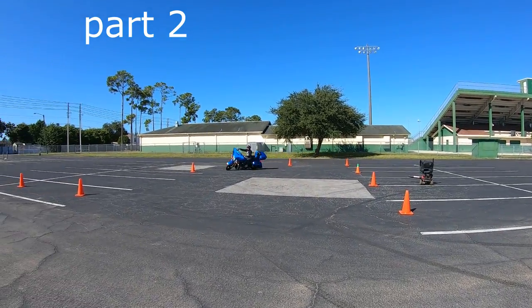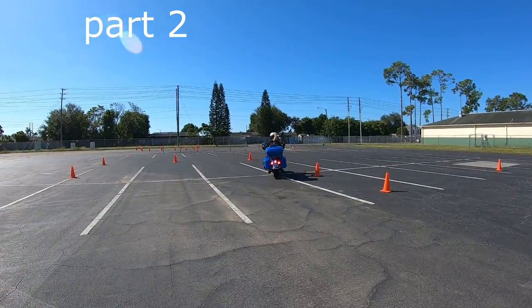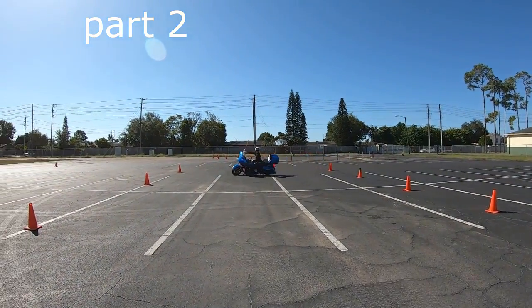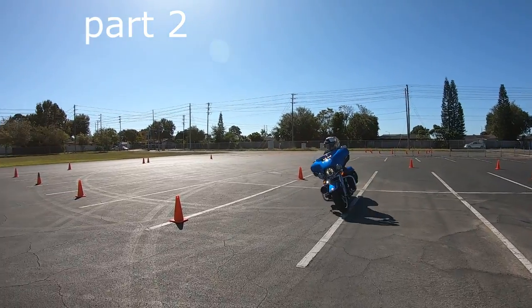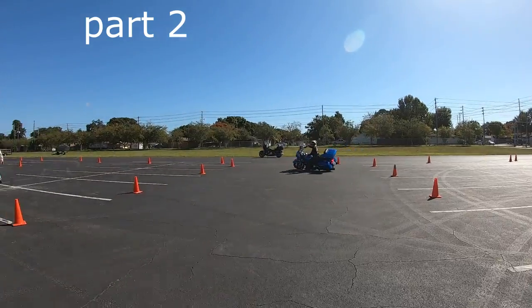There's the demonstration for the intersection. We've got it a little bit wider — about 30-foot turns — because we're going to make sure these riders don't get intimidated, and then we'll narrow it down to 24.